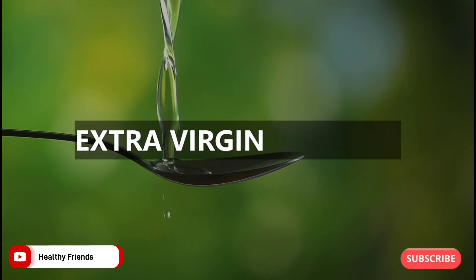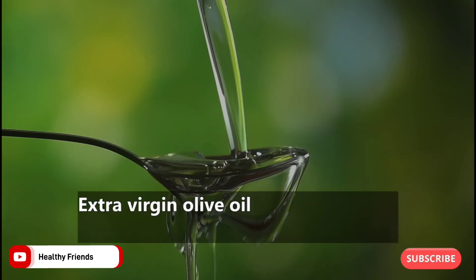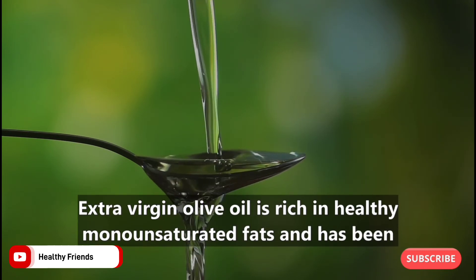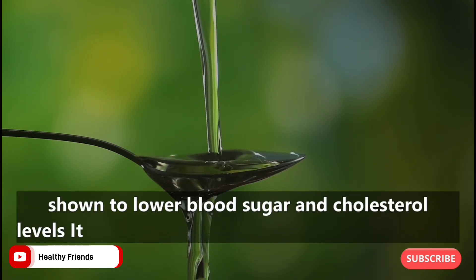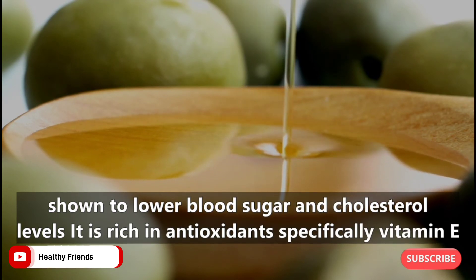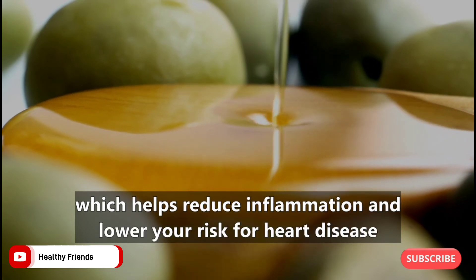8. Extra Virgin Olive Oil. Extra virgin olive oil is rich in healthy monounsaturated fats and has been shown to lower blood sugar and cholesterol levels. It is rich in antioxidants, specifically vitamin E, which helps reduce inflammation and lower your risk for heart disease.